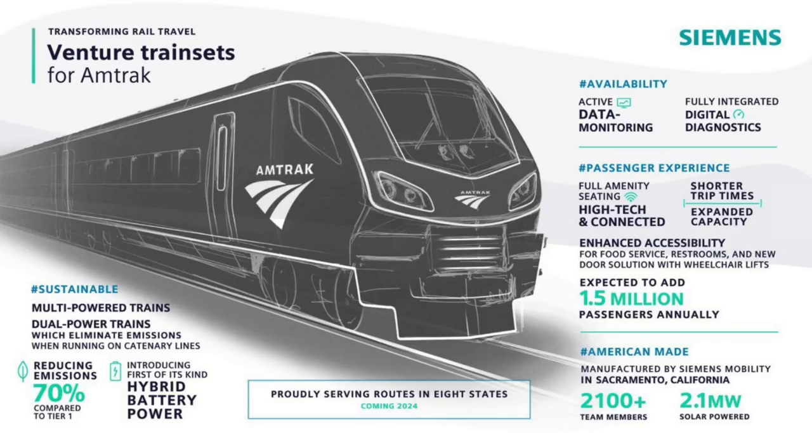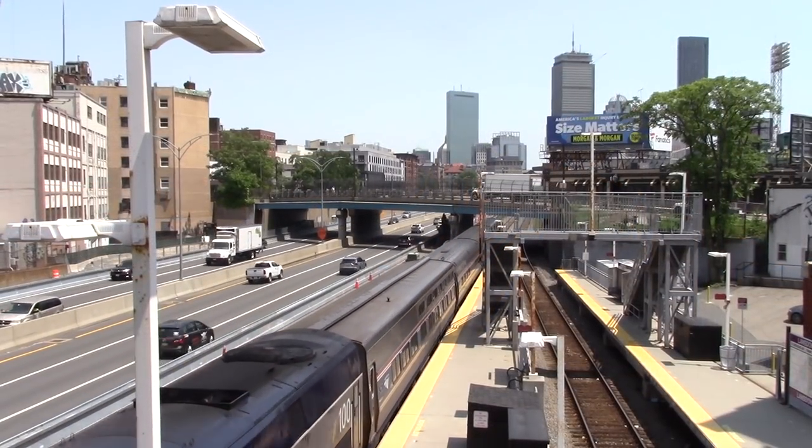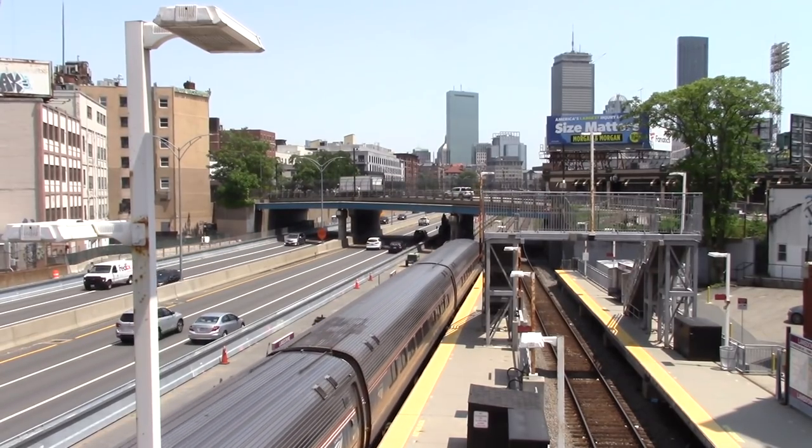With Amtrak's new ALC-42s on the horizon, we're entering a transitional period like the 1990s. Amtrak's tired Phase 5 paint scheme is finally on its way out, and we're entering a golden era of Amtrak getting new equipment, most of which is built by Siemens — including ACS-64s, SC-44s, ALC-42s, and the dual-mode and battery-powered Chargers.